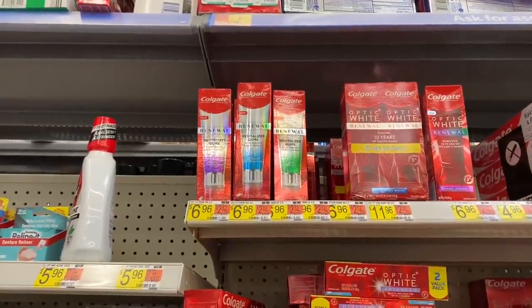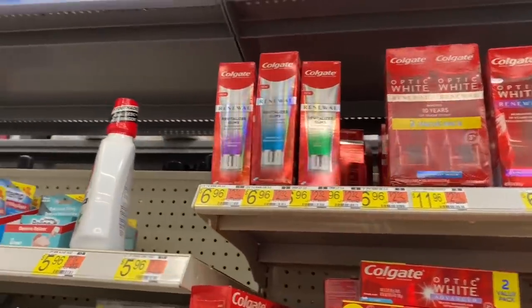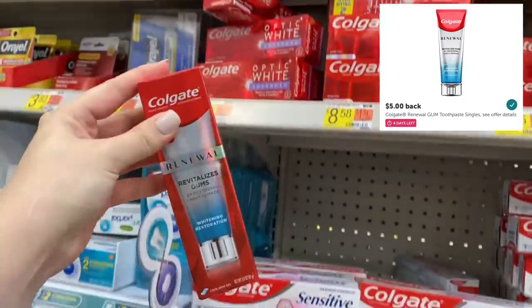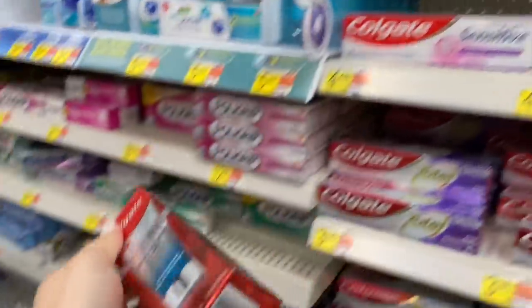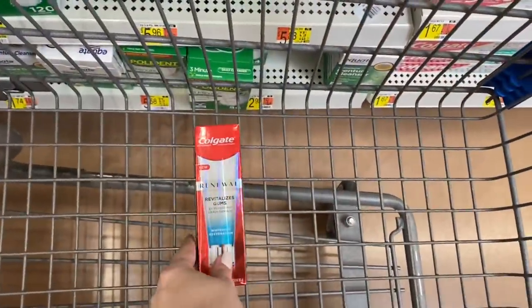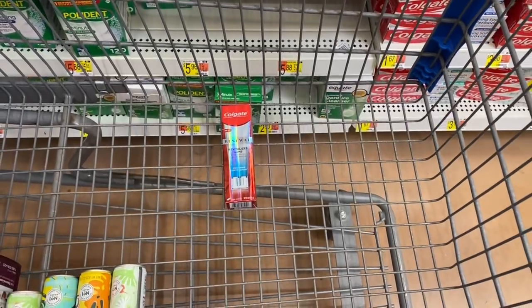Next, we're going to do the Colgate deal on the gum renewal toothpaste, priced at $6.96. Ibotta gives us back $5, and then I'll submit to the Coupons.com app for $3 back — that's basically a digital coupon where you get the cash back in your PayPal. So $8 back makes this a $1.04 moneymaker.